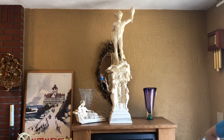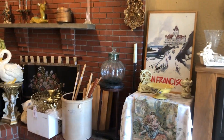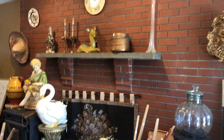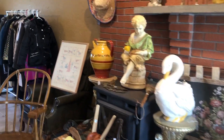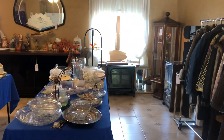Hi, welcome to our next estate sale, October 4th and 5th in Saugus, Massachusetts, right over the Wakefield line. The hours are 8 to 3 on Friday and 8 to 3 on Saturday. Two-day sale in this big, giant, beautiful Italian brick home.